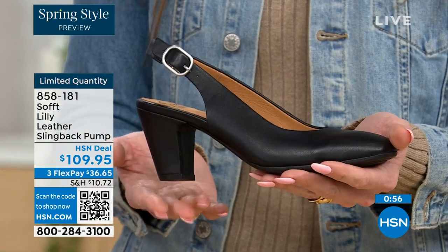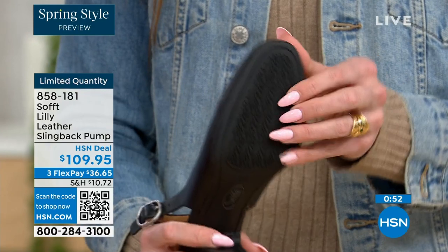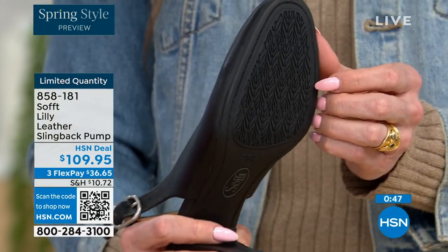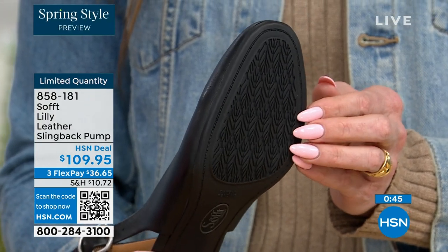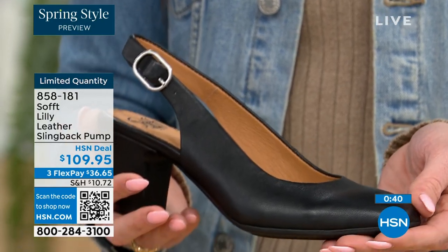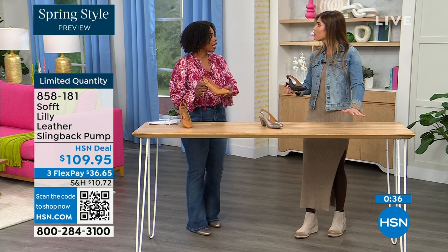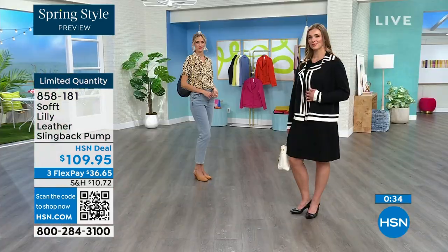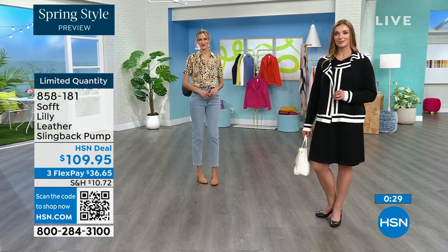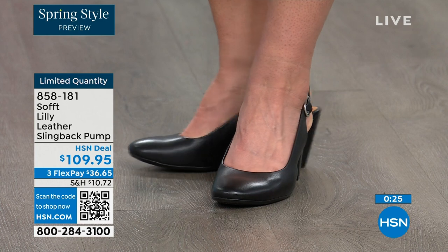You have that tapered heel, which adds to the comfort. These still have traction — it's kind of hard to see but you can see that detail on the bottom. With dressier heels they have zero traction, and in some restaurants the floor is so slick it's like they oiled it up. So having traction on the bottom of these — you're going to appreciate that. 858-181 is the item number.